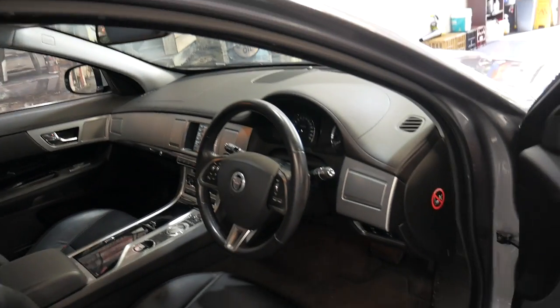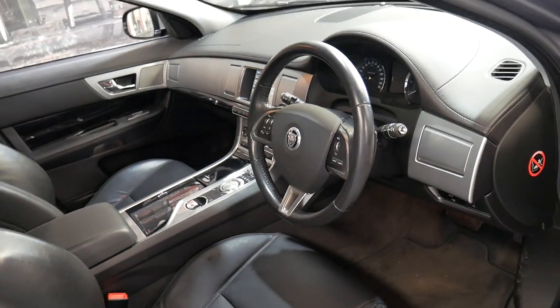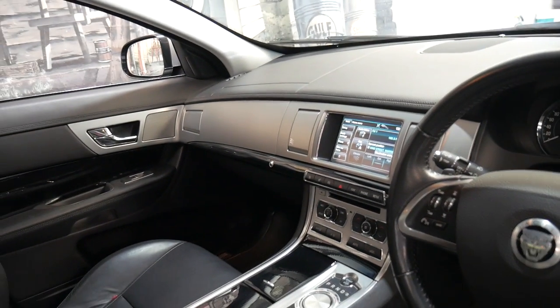It's got a good service history and it even comes with the two original remote keys. It's also got electric seats on both the driver and passenger side, a reverse camera, navigation and Bluetooth.